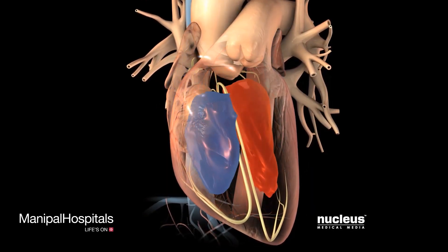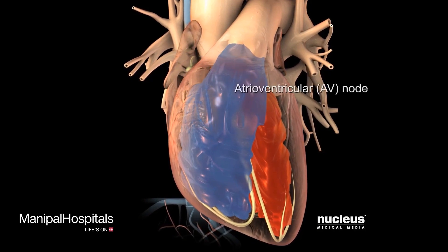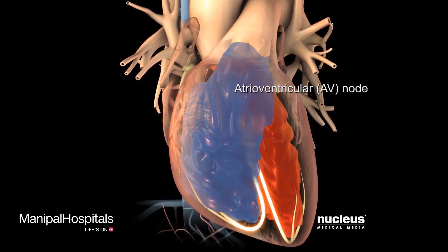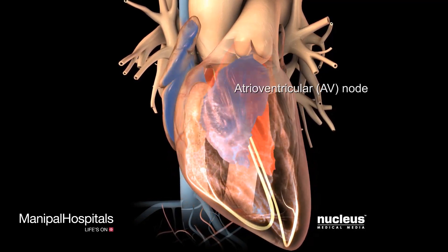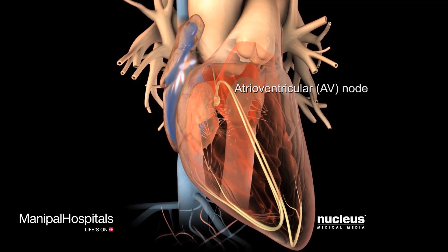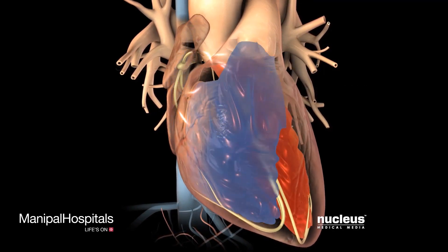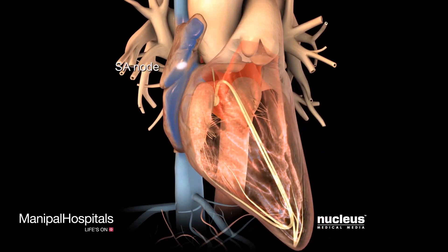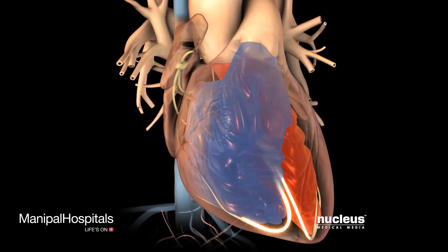As the atria relax, the signal travels through the atrioventricular, or AV, node to the ventricular walls, causing them to contract. The ventricles relax, completing one full heartbeat. Immediately, the SA node generates a new electrical impulse, repeating the pattern.